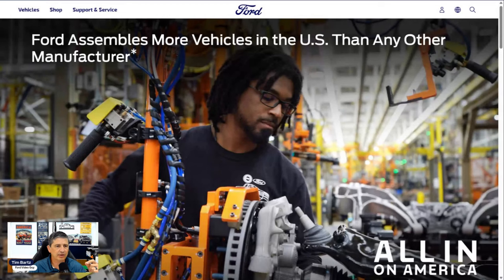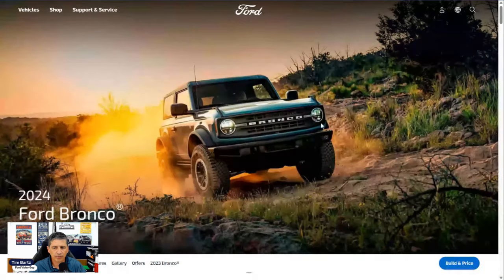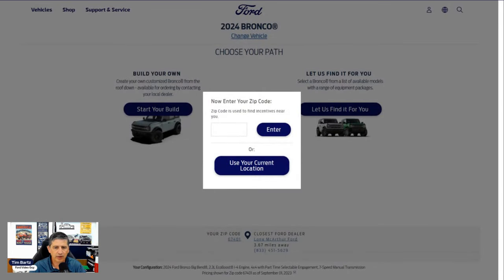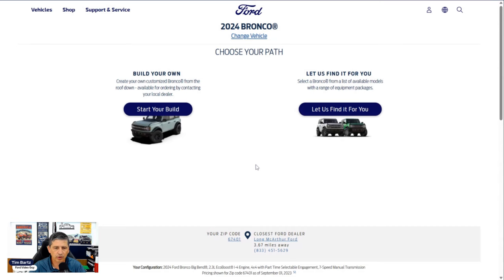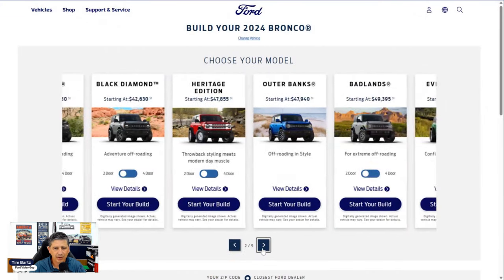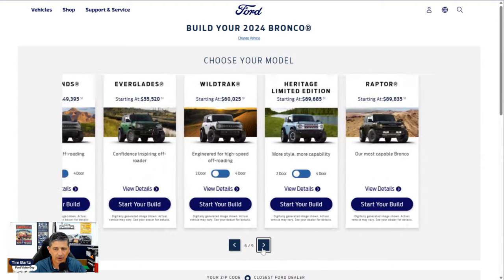We're going to use Ford's build and price tool and update you with anything that is not accurate on their website. If you go to Ford.com and click on Vehicles, go over to Bronco. The build and price button is down here now — click on that, put your current location, and start your build. We have videos on the Big Bend, Black Diamond, Heritage Edition, Outer Banks, Badlands, Everglades, and Wild Track.